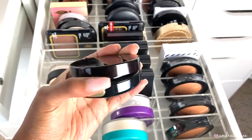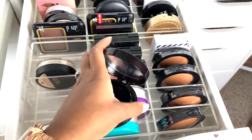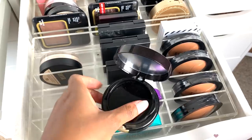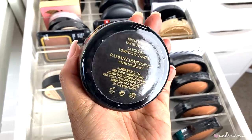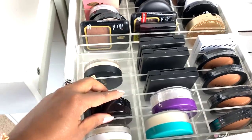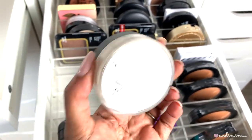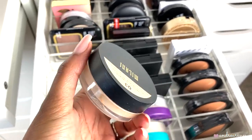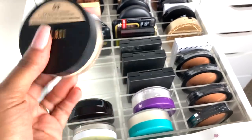Then I have one by Kevyn Aucoin — it's also a setting powder, kind of a banana powder with a velvety finish. It's not matte but it's really nice. I'm going to keep this. Then there's the Milani banana powder, which is a good affordable drugstore powder. It's not a mattifying setting powder but it sets my concealer really nicely, so I'm keeping this one too.